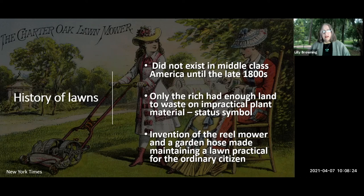A lawn became a status symbol for the rich and a way of showing you're a good citizen for the middle class. The invention of the reel mower and the garden hose made it practical for ordinary citizens — you no longer needed someone with a sickle cutting your lawn. Those two inventions, around 1899-1901, allowed row house residents with tiny yards to maintain a nice lawn.